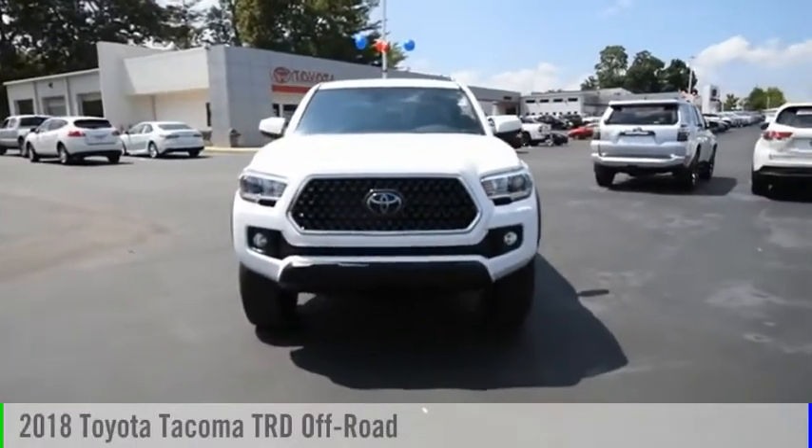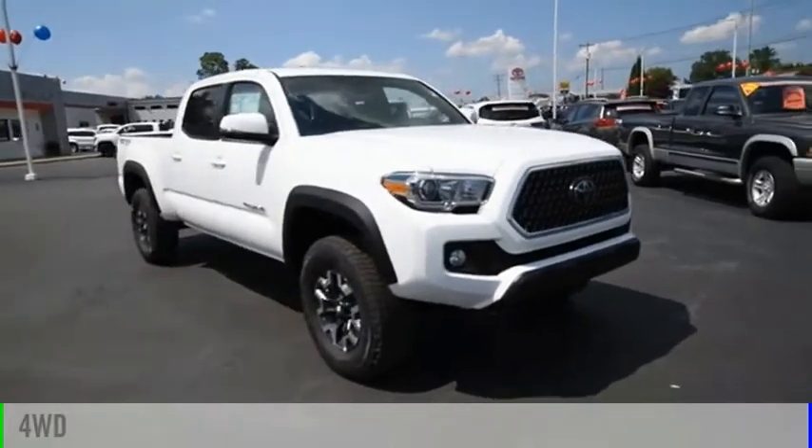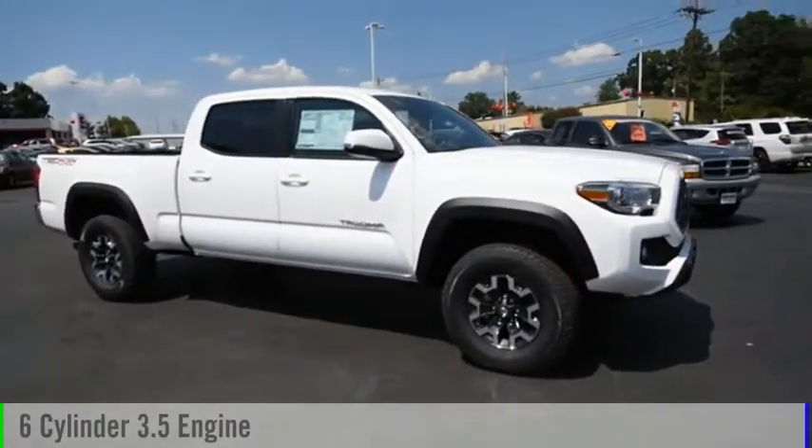Stop by and take a look at the 2018 Tacoma. This vehicle is powered by a four-wheel drive, six-cylinder, 3.5-liter engine.